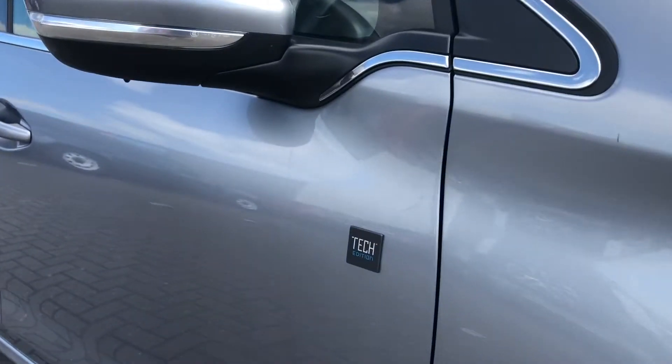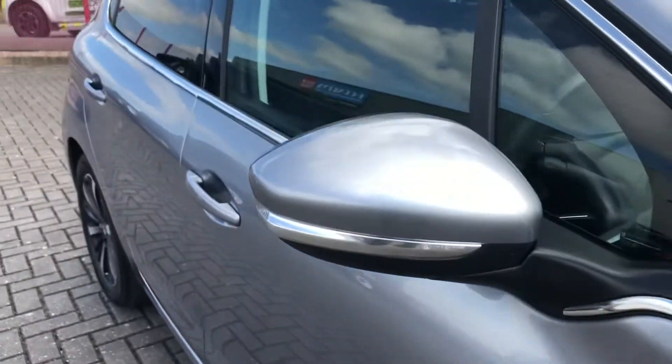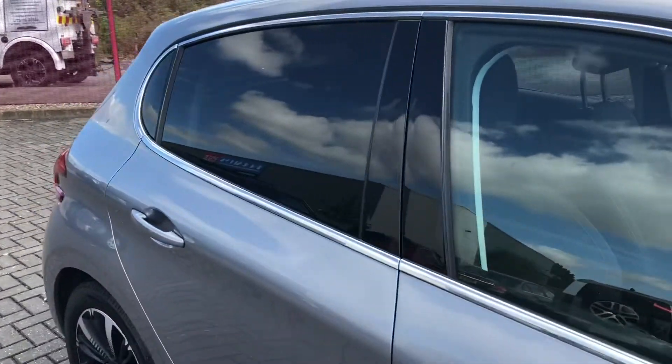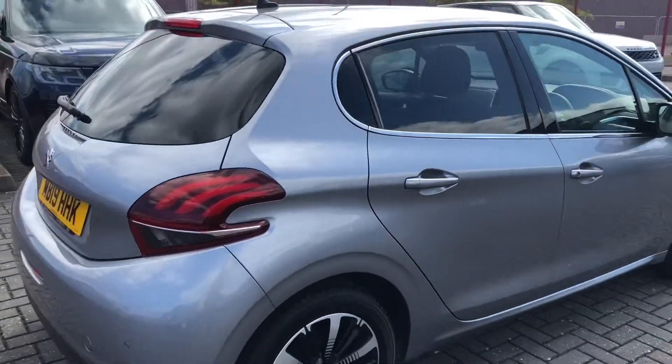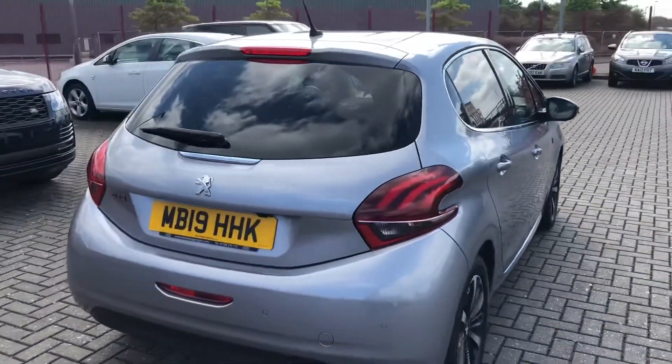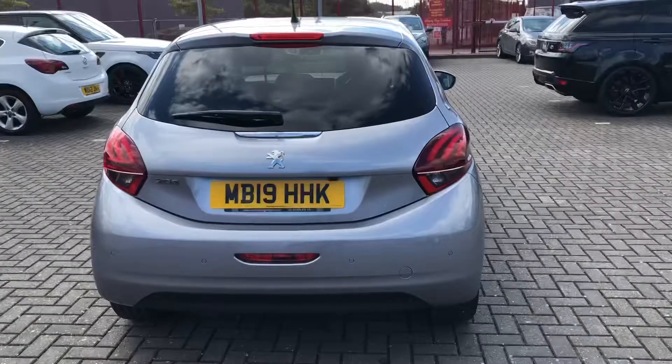You can see the tech badging on the side as well as the chrome window surrounds and the rear privacy glass. The rear privacy glass not only adds to the look of the car but also ensures the utmost safety for any possessions stored in the rear seats or in the boot.